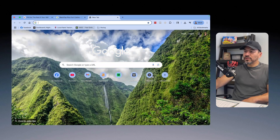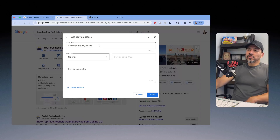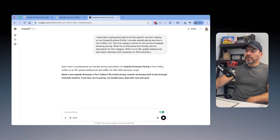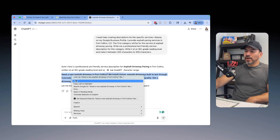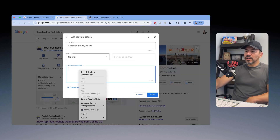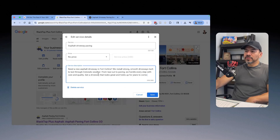So let me show you an example. The first one is Asphalt Driveway Paving. I put the prompt into ChatGPT with 'Asphalt Driveway Paving' filled in. There's the description. I pop it into the Google Business Profile listing, go through it quickly and read it, hit save, and then move on to the next one.